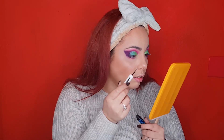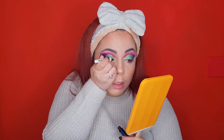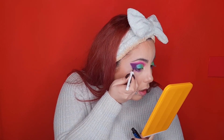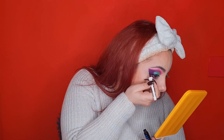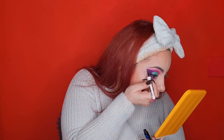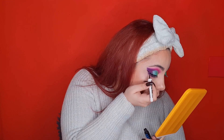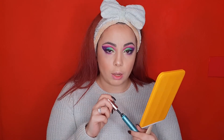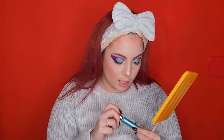Black eyeliner. Now let's put on some mascara — the Lash Paradise Motherproof.